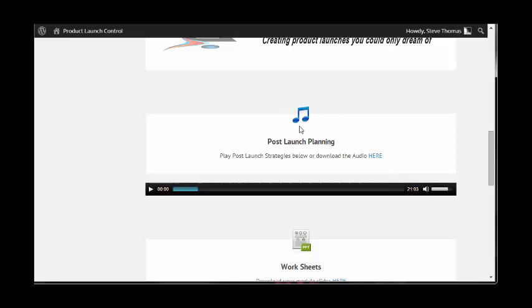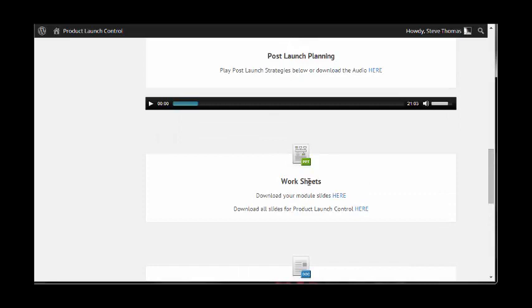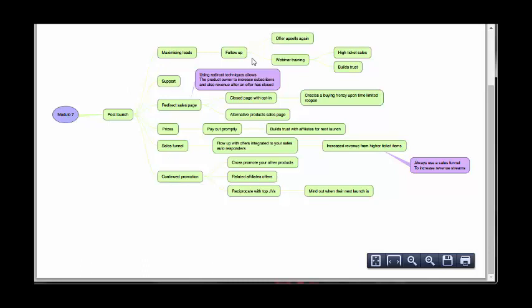This is a 21-minute video, and you've got the audio here as well, plus the slides, worksheets, and mind maps. Let's have a look at the mind map here. You can see it's really, really in-depth stuff — there's a lot of work going into the mind maps here to show you the process in depth.